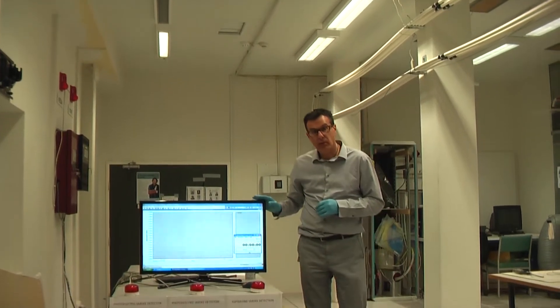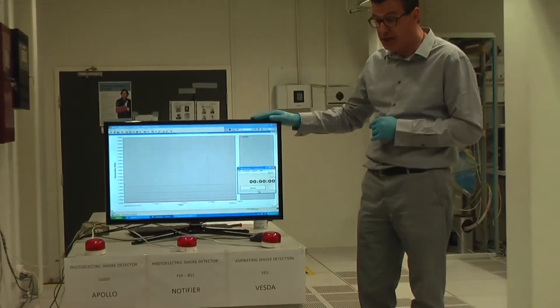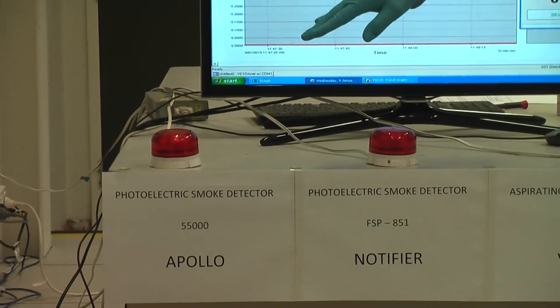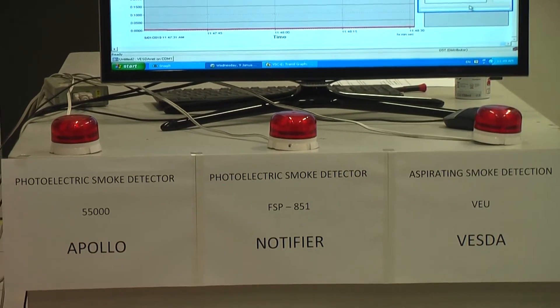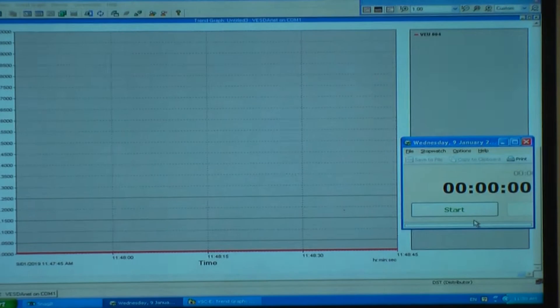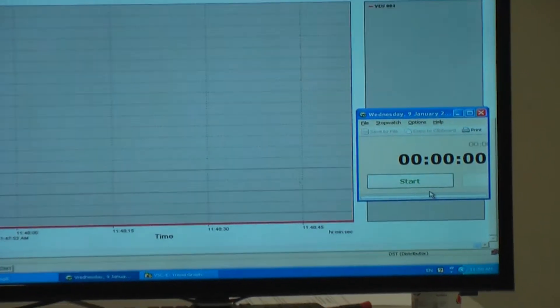We have a monitoring station where we can observe and respond to the detectors. We have three light strobes connected to the fire relay outputs on the panels and the VEU detector. The first light strobe is connected to the Apollo fire panel, the second to the Notifier fire panel, and the third to the VEU detector. On the monitor we have a chart showing real-time readings of smoke concentration from the VEU detector, and a timer to record response times of each system.